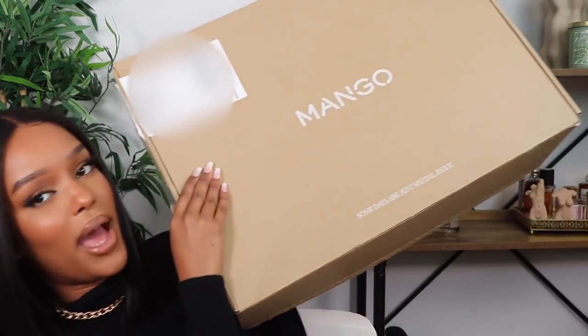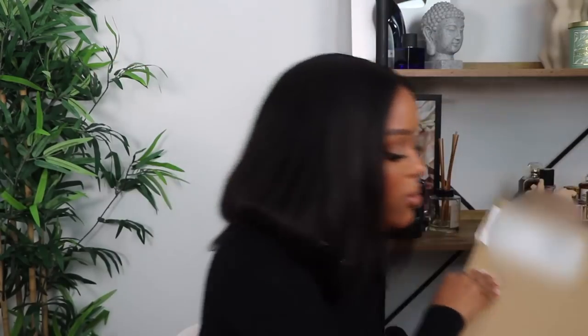Now let's get into the Mango package. The first thing I bought were some sunglasses — quite random. I've already tried them on and I think they're too small for my head. I was trying to get a knock-off of the Bottega Veneta sunglasses but these frames are just way too small for me. It was about £15 but yeah, that was a disappointing one.